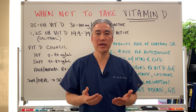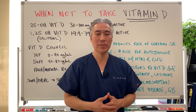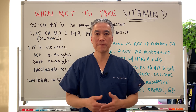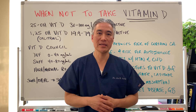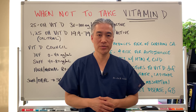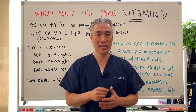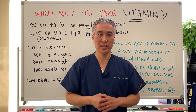Oftentimes you get blanket statements about taking high doses of vitamin D to help with viral replication or immune system support and so forth. However, I'm always the proponent of checking your vitamin D levels to make sure you're taking the right dosages. So let's get into the facts of why not to take high doses of vitamin D, or when to be careful when taking vitamin D.